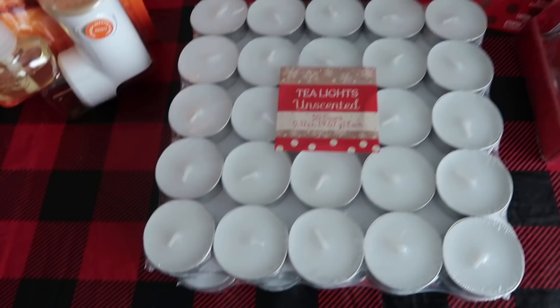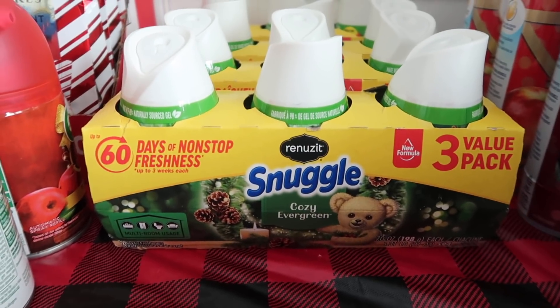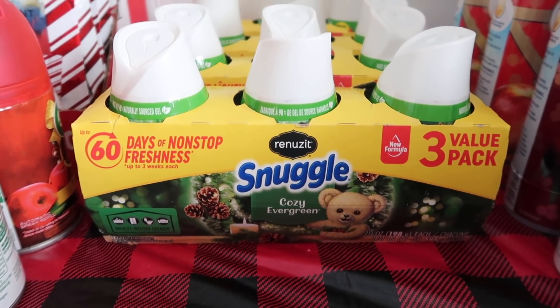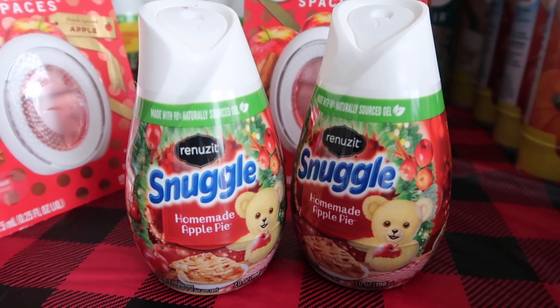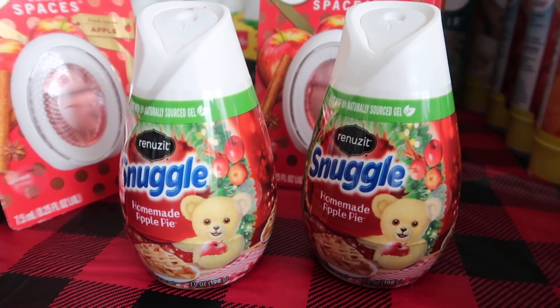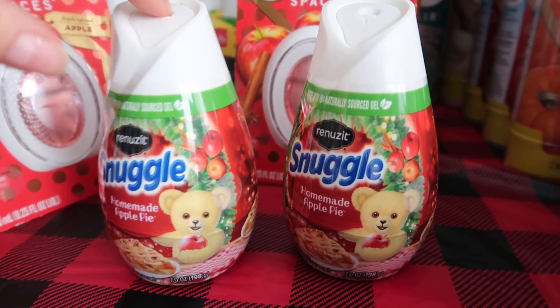I also got a ton of these tea lights for a quarter — hello, that's just fantastic. Three packs of the Snuggle for 25 cents — it does not get any cheaper than that, so I got a whole bunch of those. My house will smell like a forest, which I'm not complaining about. They are the Snuggle gels in homemade apple pie. I tried to show it to my husband and he's like, it smells like garbage. I don't know, I'll figure something out — but I really loved this one, I thought it smelled really good.